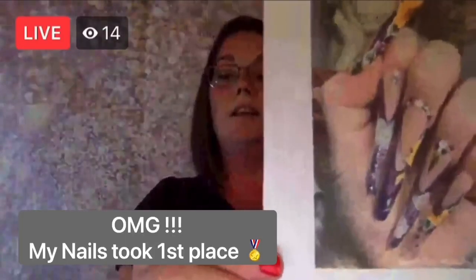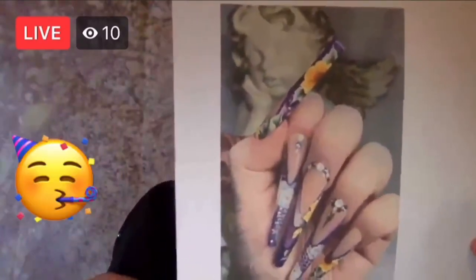And then we have the first place winner for the French Twist, and that goes to this one here — Sarah K Abbott. That's first place winner for the French Twist category. Well done, everybody in that category.